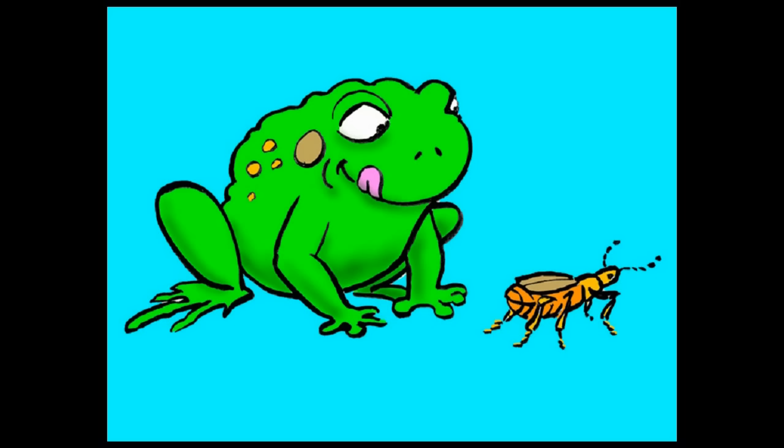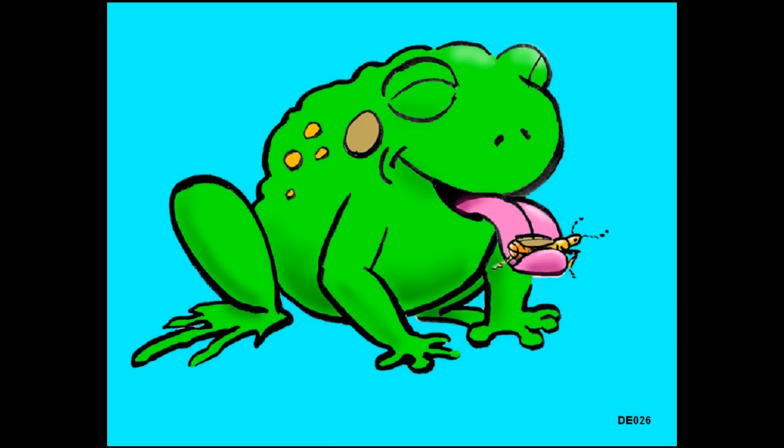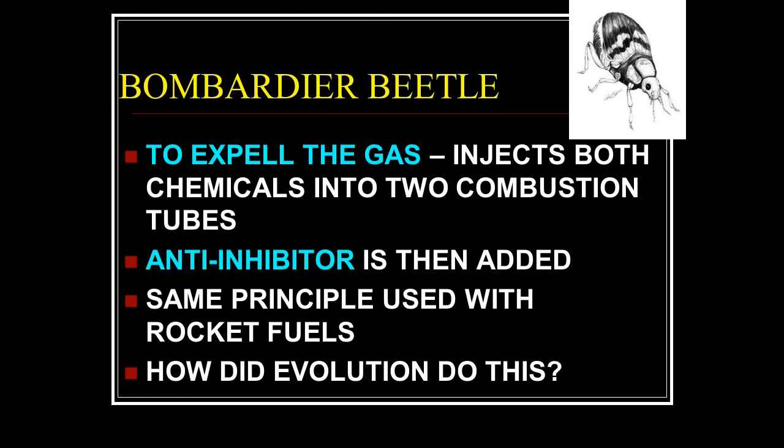Its tail can also turn to aim itself. So what happens: a frog sees the beetle as a free meal, chases it, catches it — and then gets blasted with 212-degree fiery gas. The beetle walks away.